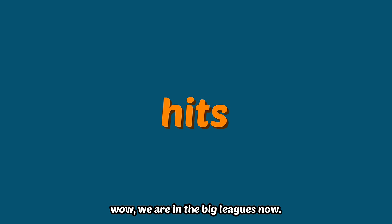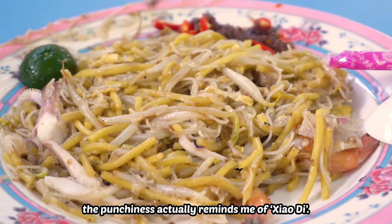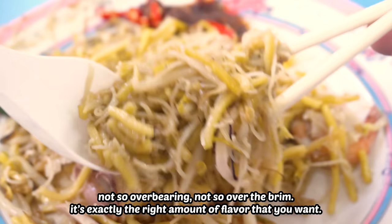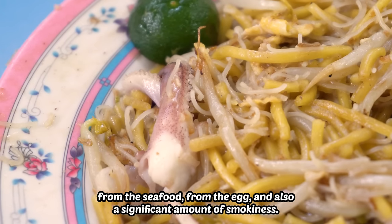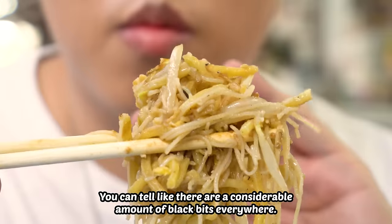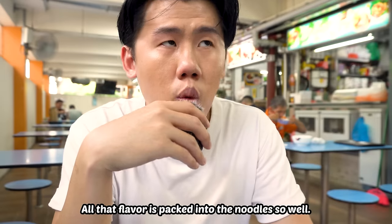We are in the big leagues now. The flavor is spot on. The punchiness actually reminds me of Xiao Ti — not so overbearing, not so over the brim. It's exactly the right amount of flavor that you want, from the seafood, from the egg, and also a significant amount of smokiness. Even looking at the noodles, you can tell there are a considerable amount of black bits everywhere. All that flavor is packed into the noodles so well.